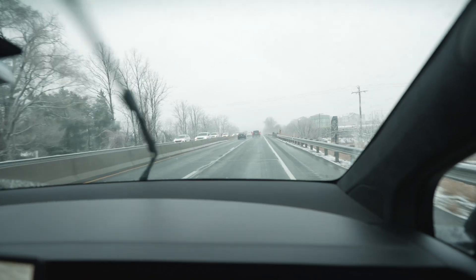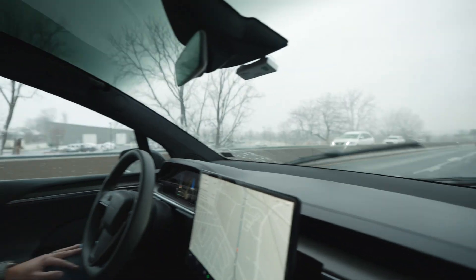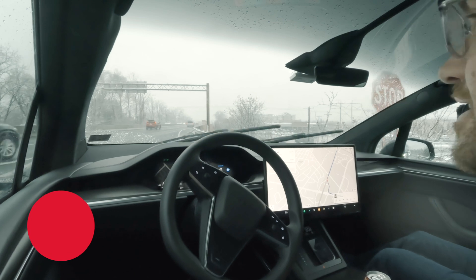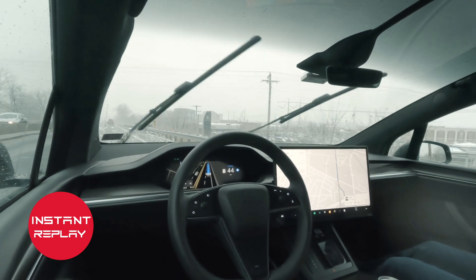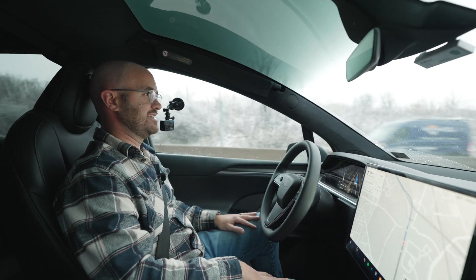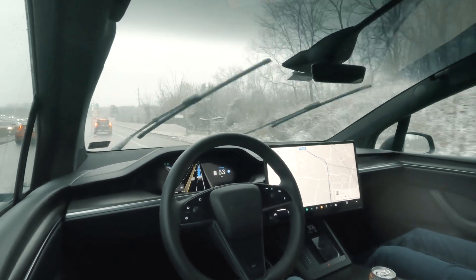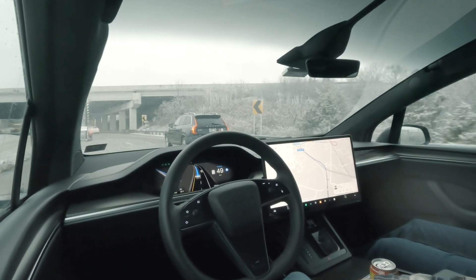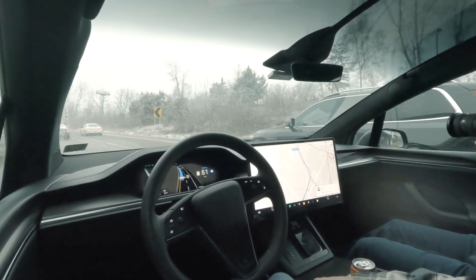That's really impressive — a very natural gap, now up to 60 miles an hour on the highway. It didn't do an abrupt Model X Plaid launch throwing you into the back of the seat; it was very natural. It went when I would have gone — not so cautious that it waited forever, which is sometimes what self-driving used to feel like. If you're from this area, that is not an easy place to merge. Now getting off the next exit, already in the exit-only lane, it goes left just to pass someone.